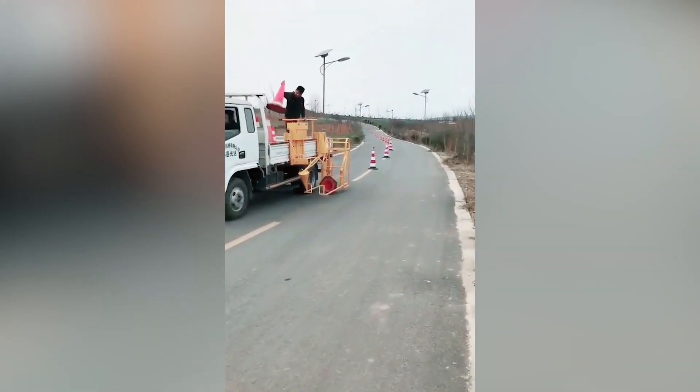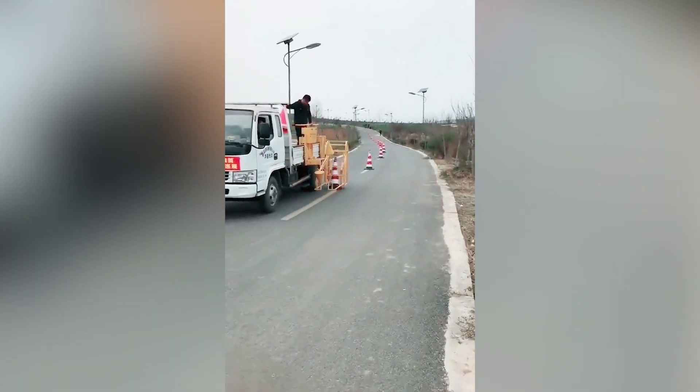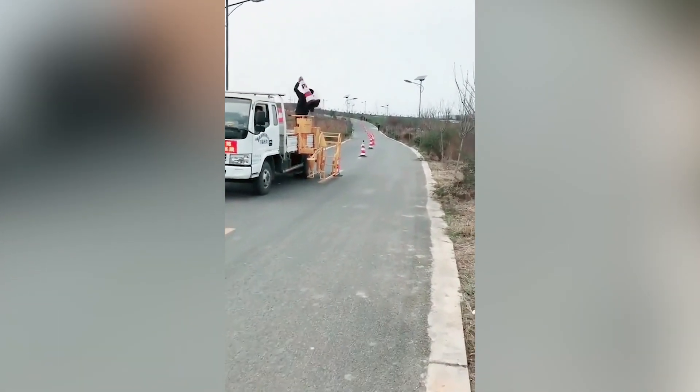This is what working smart looks like. Without any extra effort, the man is picking up the cones from the road with the help of an incredible machine. Isn't it cool to watch?